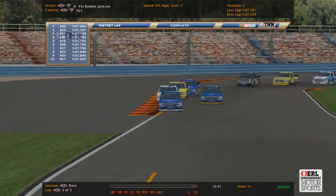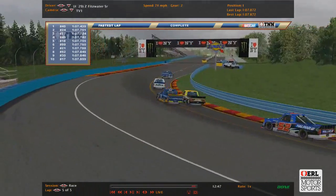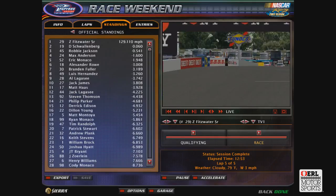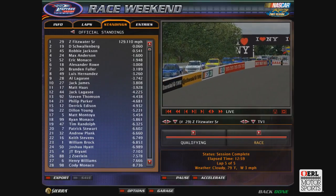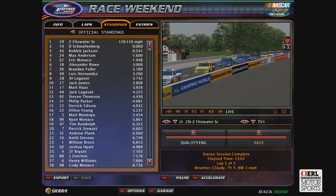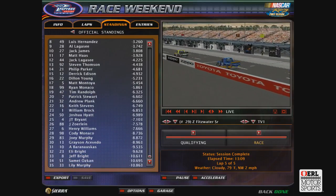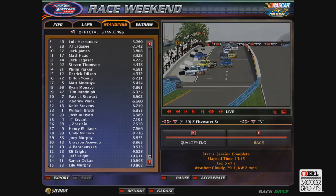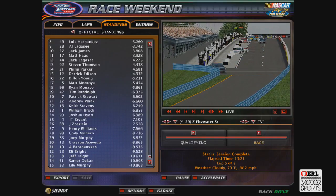They are all going to go down pit road. Zachary Fitzwater gets the win, then Dylan Schwamberg, Robbie Jackson, Max Anderson, Eric Monaco, Alexander Rowe, Brennan Fuller, Luis Hernandez, Al Lagasse, Jack James, Matt Haas, Jack Lagasse, Steven Thompson, Phil Parker, Derek Edison — and that is your top 15 everybody. We will see you in the next truck race at Talladega Superspeedway, and then it's the finale at Michigan for the trucks. Until we meet again, everybody. Peace.